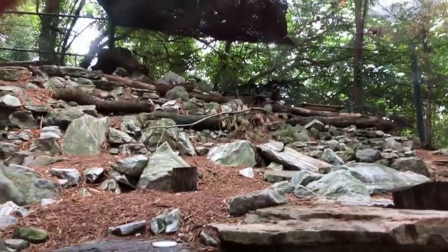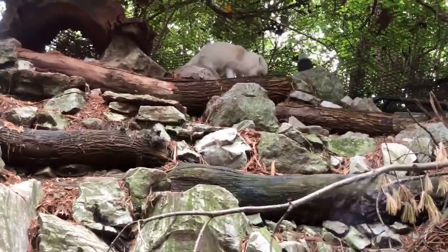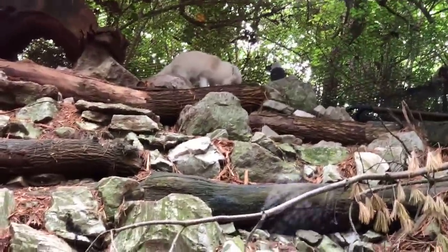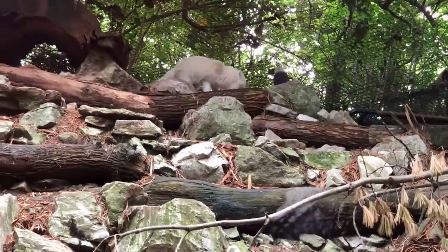Both of our girls just got a little birthday cake. Our other fox Fifi is kind of hidden right now, but they both got a little birthday cake that's made up of yogurt, peanut butter, and applesauce with a frozen cherry on top. So they're both very happy with that right now.